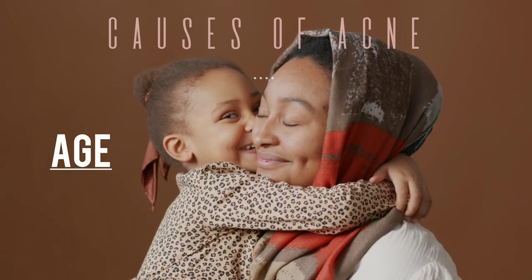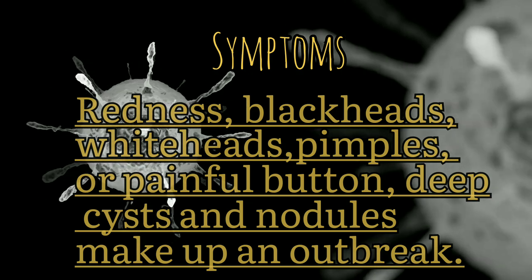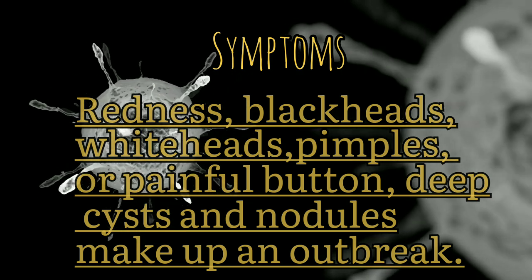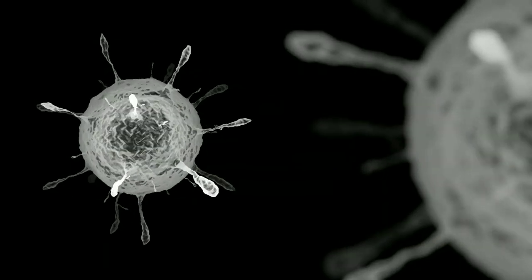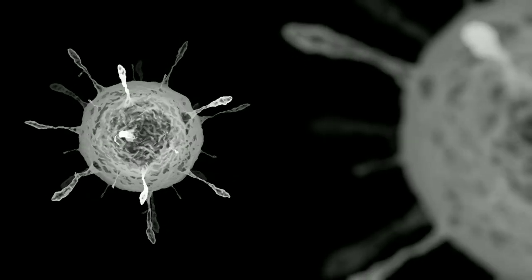Symptoms of acne include redness, blackheads, whiteheads, pimples, or painful bumps. Deep cysts and nodules make up an outbreak. The face, neck, shoulders, chest, and upper back are common areas where acne appears. Some images are provided to give more clarity to these dermatological terms.